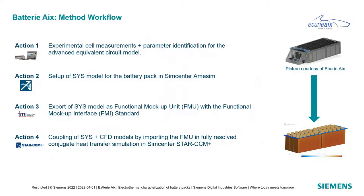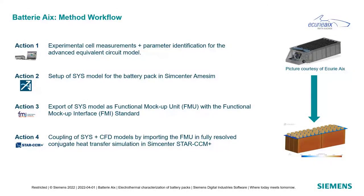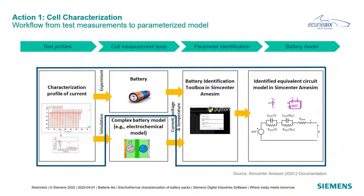Here's our method workflow. We defined four core actions: Action 1 is experimental cell measurement and parameter identification for the advanced equivalent circuit model; Action 2 is the setup of the simulation model for the full battery pack in SimCenter Amesim; Action 3 is exporting the system simulation model as a Functional Mockup Unit using the Functional Mockup Interface standard; and Action 4 is coupling the system simulation model with the CFD model by importing the FMU into a fully resolved conjugate heat transfer simulation in StarCCM Plus.